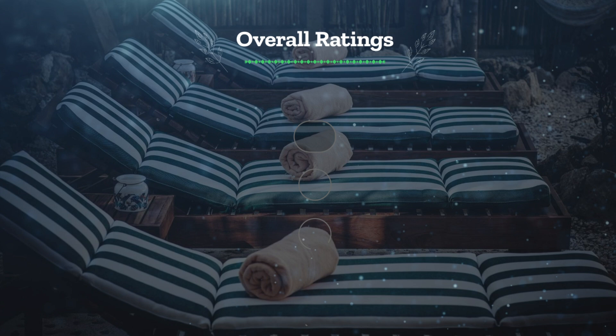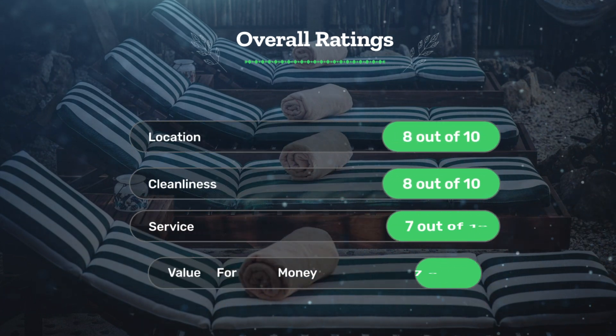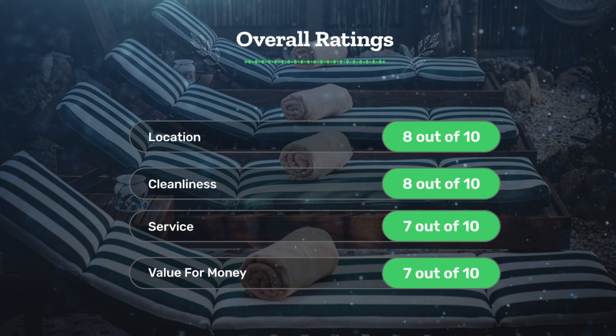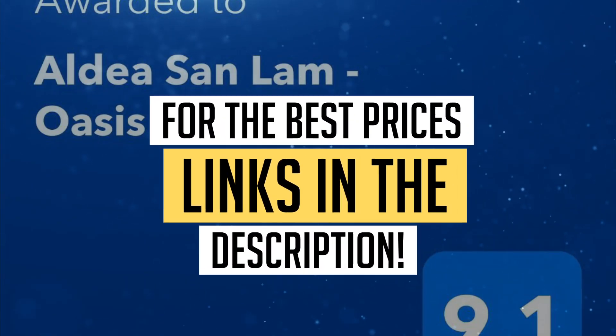Let's see our overall ratings for this hotel. Location: 8 out of 10. Cleanliness: 8 out of 10. Service: 7 out of 10. Value for money: 7 out of 10. We would definitely recommend this hotel to you. For the best prices, remember to check out the links in the description below.